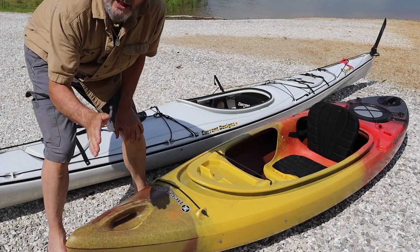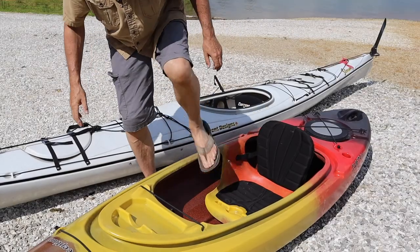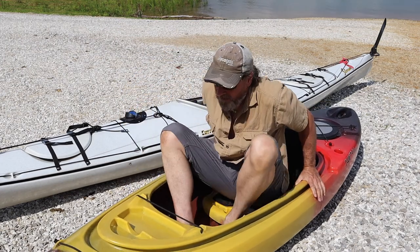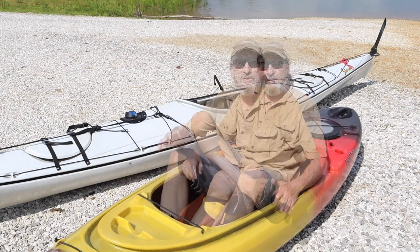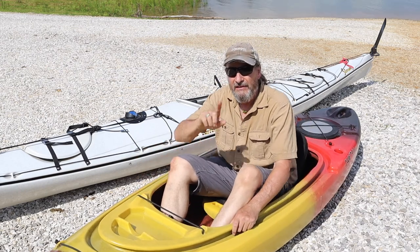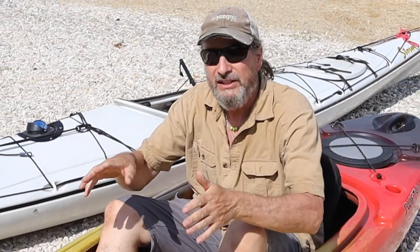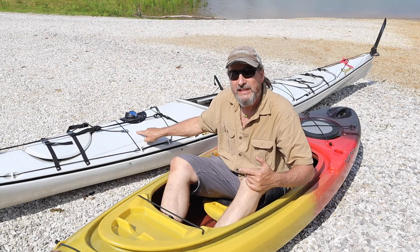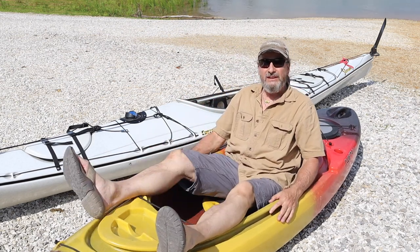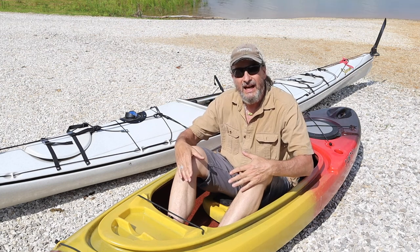This is what they call a recreational kayak. This area right here is called the cockpit, and it's nice and wide — plenty of room to get in. You can sit down, put your legs straight, or even cross your legs if you want to. You have a lot of room to move in a recreational kayak. That is the drawback of a sea kayak like this one — once you go in it, you're pretty well locked inside. Now if it flips over, you can wet exit or barrel roll it and come right back up. A lot of people like a sit-in recreational kayak for that freedom of movement.